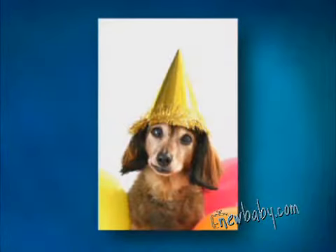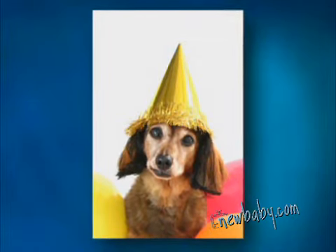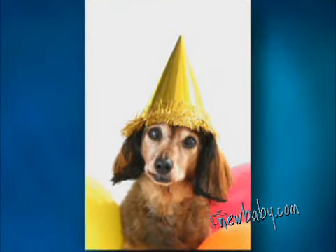A fun shot of a beloved pet is a great way to go for your less serious cards, say for an invitation to a party. And if you're known for your annual shindig, you might want to track down a photo from your last big party, so guests can see how much fun they'll have.